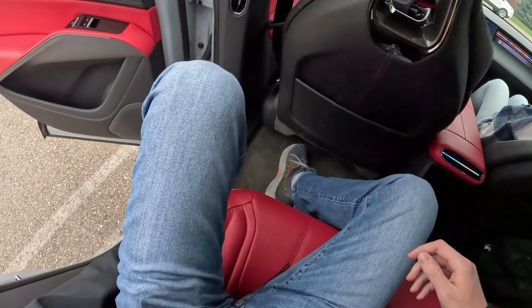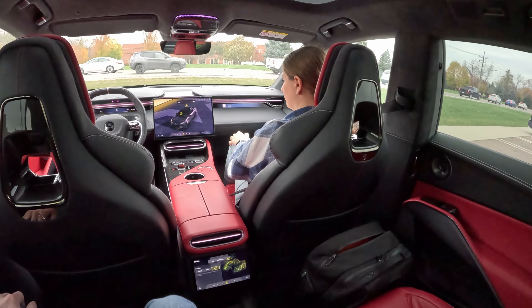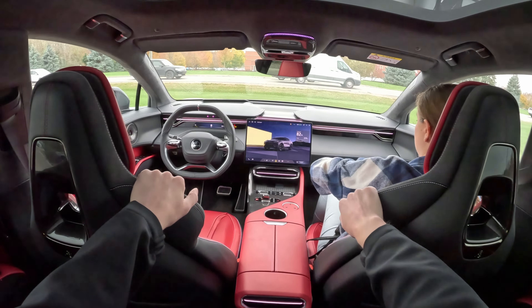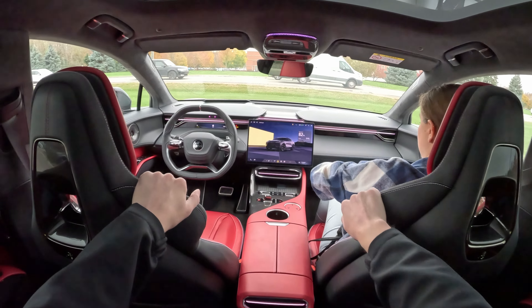You get a pull-down center armrest with a couple cup holders and what looks like a small center console. This one does have the electrochromatic roof — it adjusts the tint of how tinted you want the roof, which is really neat. This does have the KEF sound system in it which sounds absolutely amazing. Her side has a touchscreen that she can control the music, and my side also has a screen there.